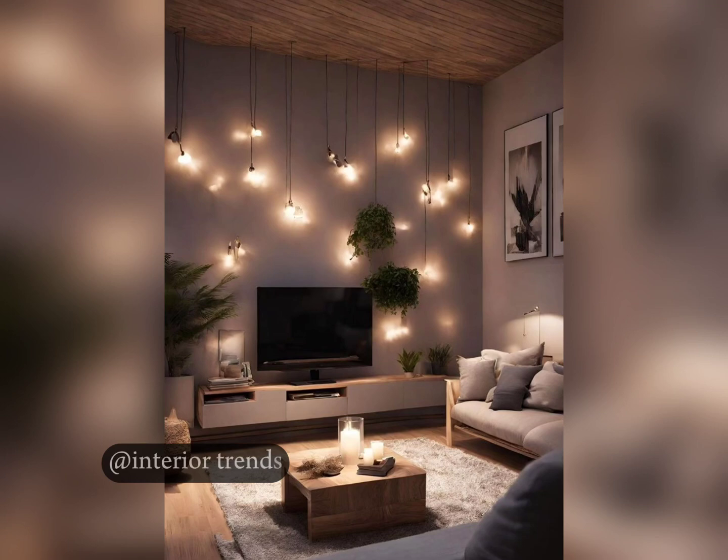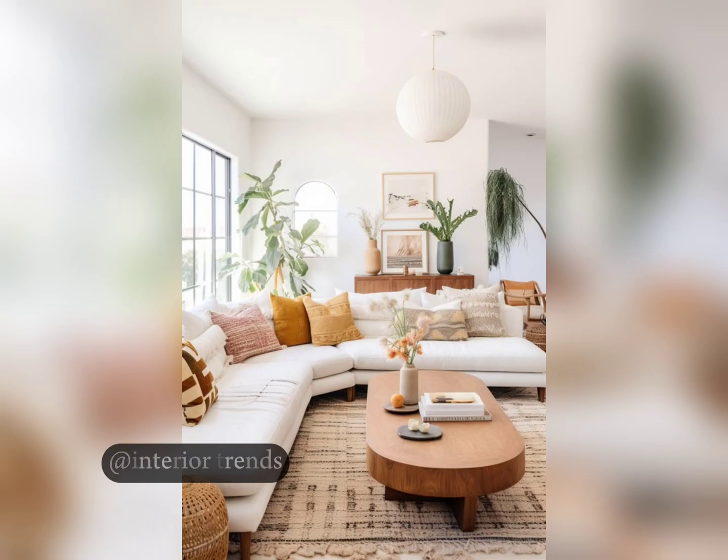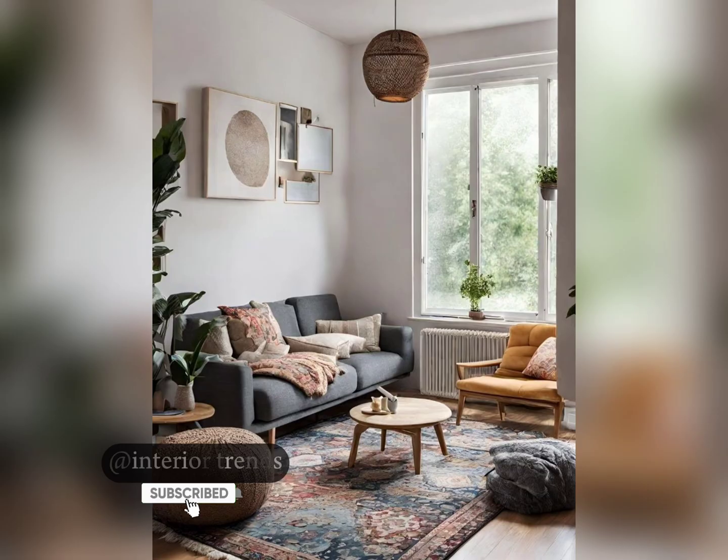Hello everyone, welcome back to my channel. Are you ready to simplify your living space and create a peaceful home? Today I am exploring the world of minimalist living room design ideas — from clean lines to functional furniture, I will dive into the essentials of minimalist style. So grab a cup of tea, get cozy, and let's get started.